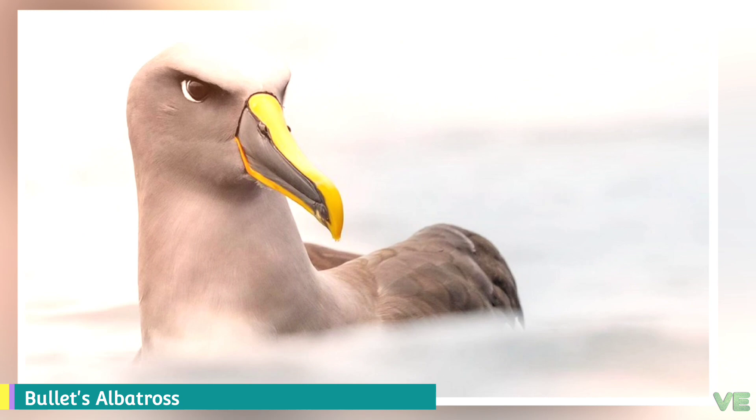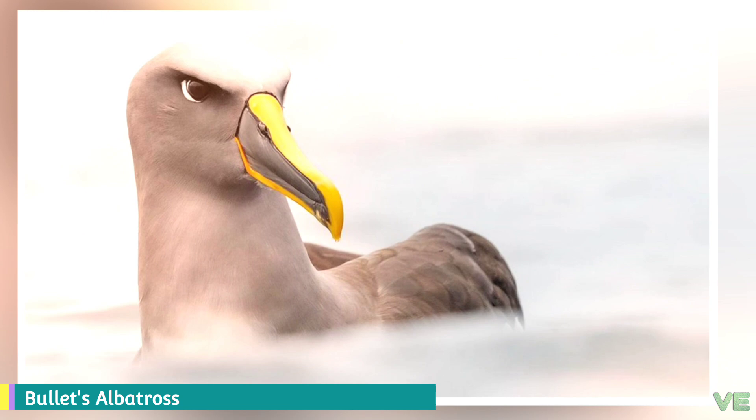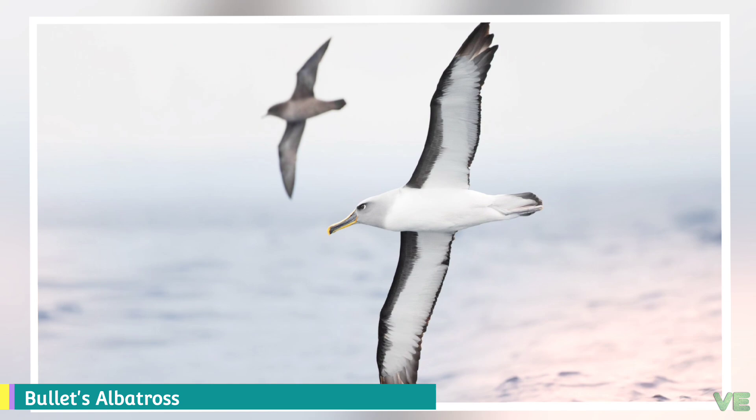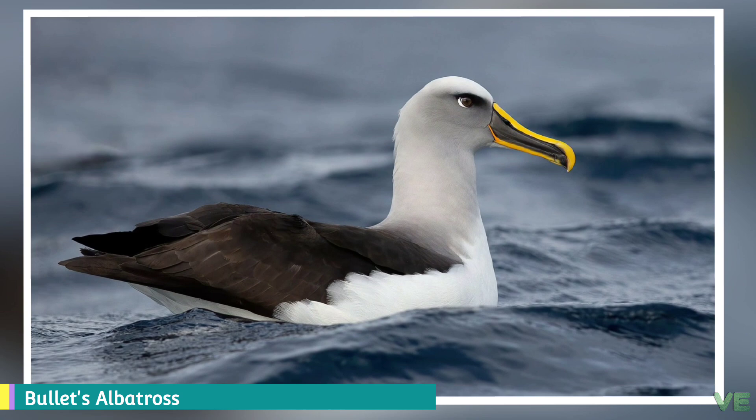Buller's albatross was formerly classified as a vulnerable species by the IUCN. But new research has shown it to be not as rare as it was believed. Consequently, it was downlisted to near-threatened status in 2008. It has an occurrence range of 16,100,000 square kilometers and a breeding range of 4 square kilometers.